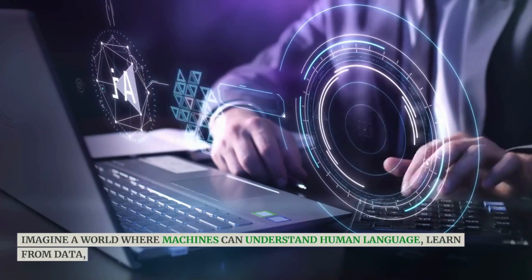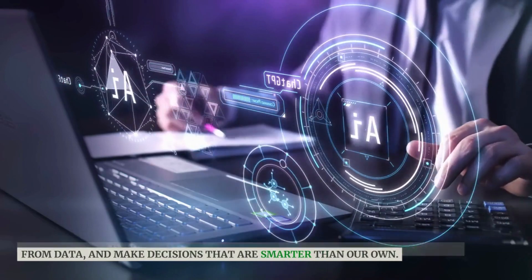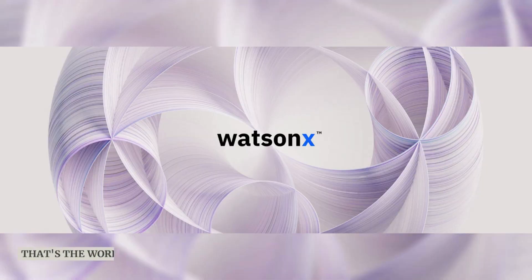Imagine a world where machines can understand human language, learn from data, and make decisions that are smarter than our own. That's the world that IBM WatsonX is creating.